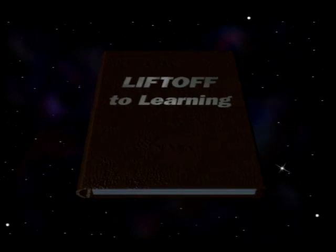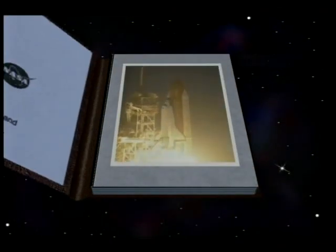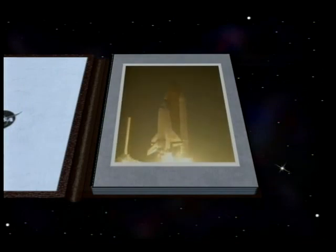T-minus 10, 9, 8, we have a go for main engine start, we have main engine start, 4, 3, 2, 1, 0, and liftoff — liftoff of the space shuttle, and it has cleared the tower.